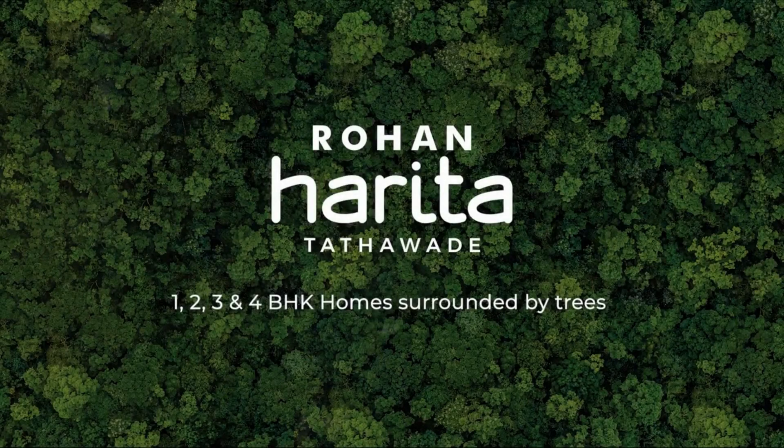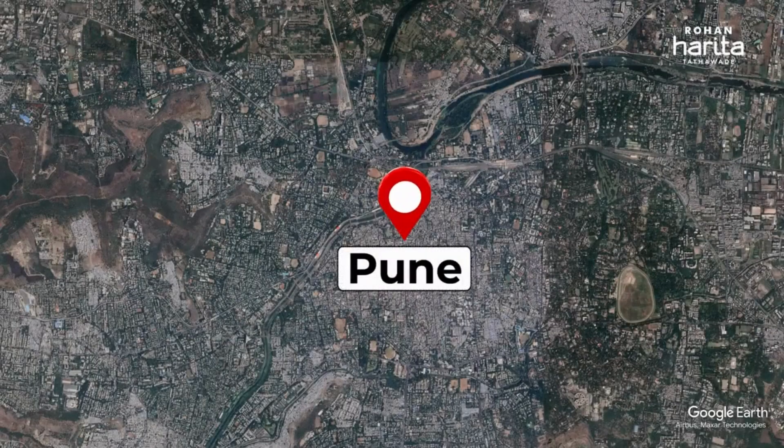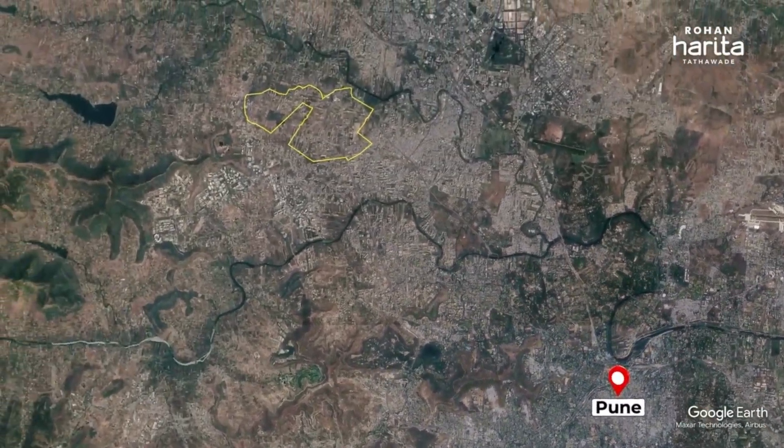Hello everyone, welcome to the location video of Rohan Harita, a project by Rohan Builders. Rohan Harita is nestled in Tathavde, a vibrant suburb in the heart of Pune's western metropolitan corridor.